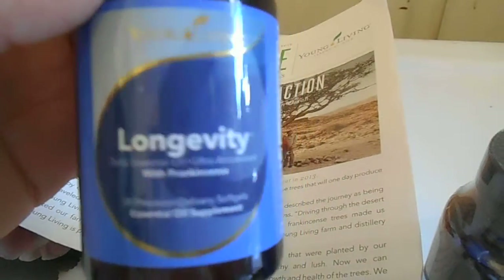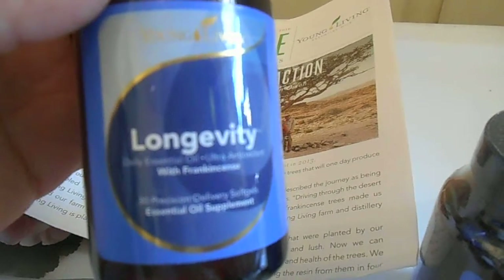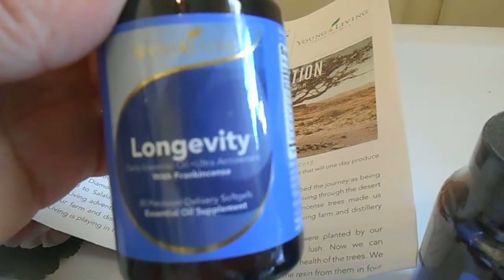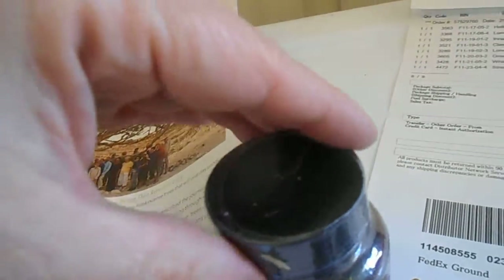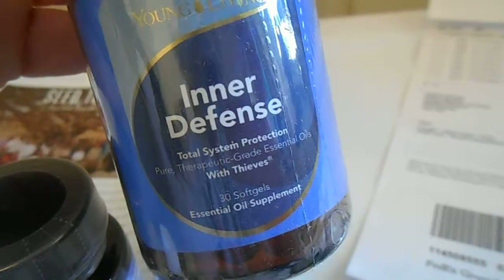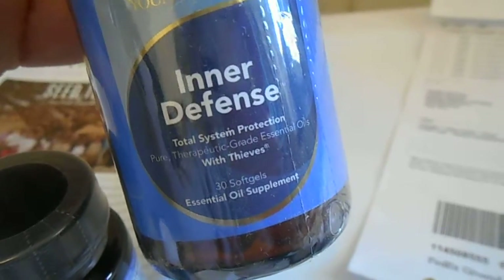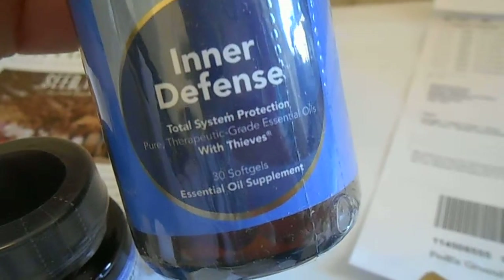This is Longevity — it is an essential oil supplement infused with frankincense essential oil, and it's a soft gel capsule. I also got Inner Defense, which is another essential oil supplement infused with Thieves essential oil, and this is also a soft gel.